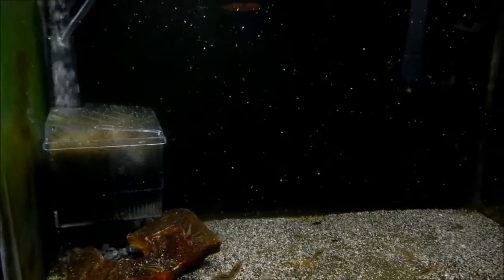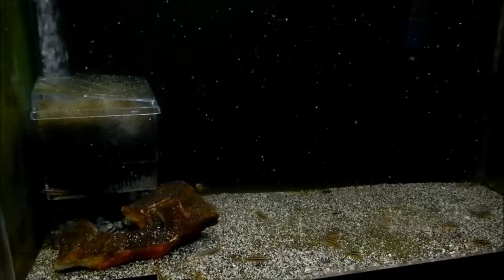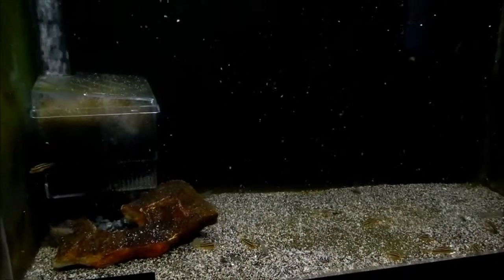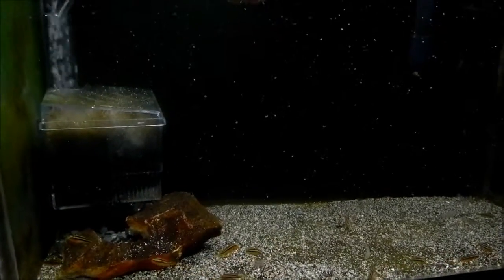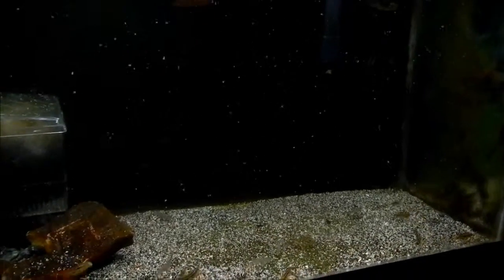This is my 10 gallon fry tank. Right now they're feasting on some frozen cyclops. I either give them cyclops or some baby brine shrimp once a day, and then they get two other feedings of New Life Spectrum fry food.